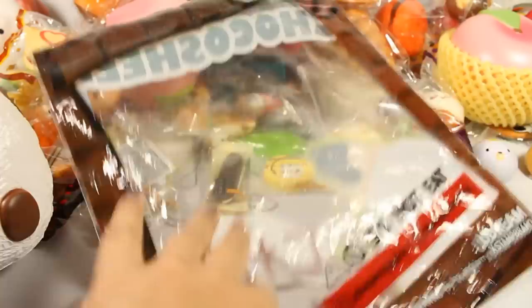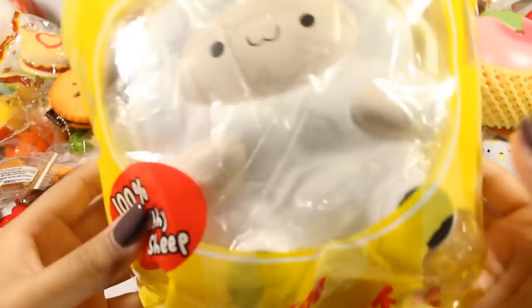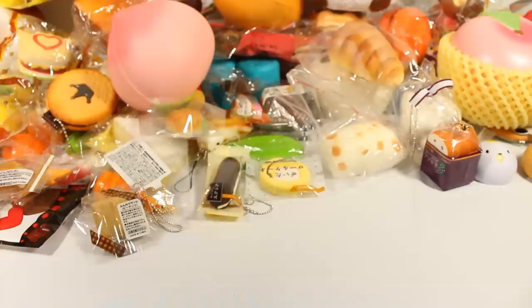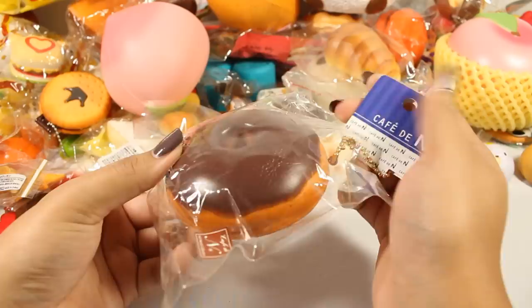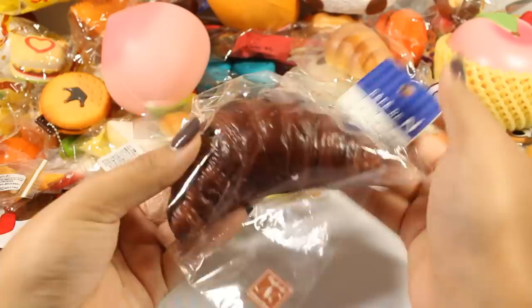Here is the packaging. Here is the other Pop Pop Sheep I have — I just have this one for display, so I'm not going to take him out of the packaging. Here is the Café D'Anne donut — these are super, super squishy. I think the tag got a little bent there. Here is the Café D'Anne chocolate croissant. I like how realistic this one looks — very, very squishy.